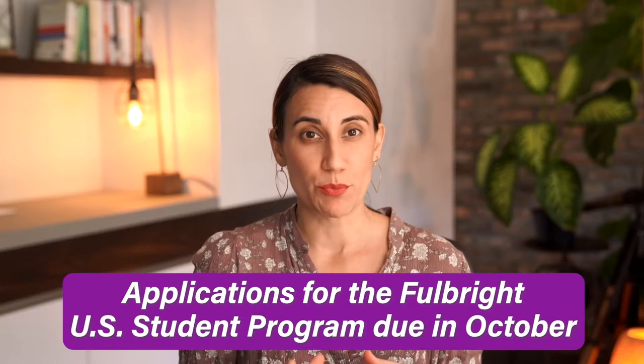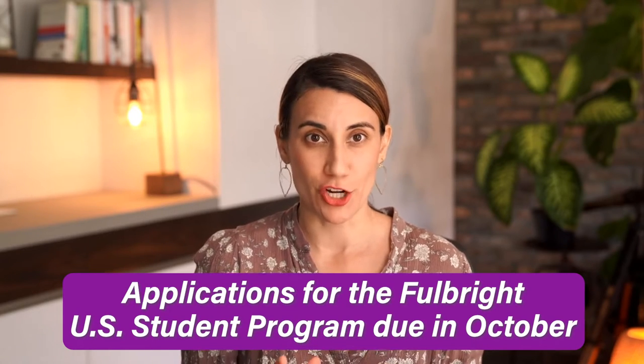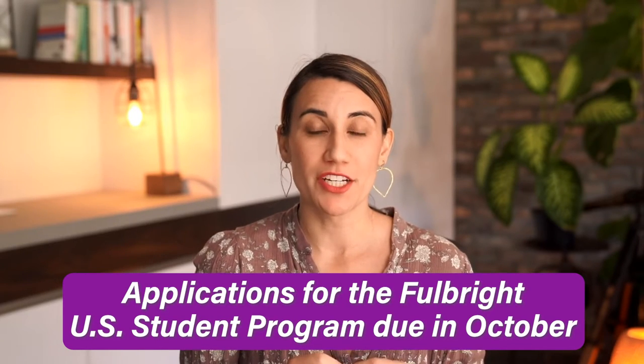Applications for the Fulbright US student program are due every year in October. In this video, I'm going to go over the timeline of starting your application — whether you are starting now, starting early, or starting late, and the pathways to take.